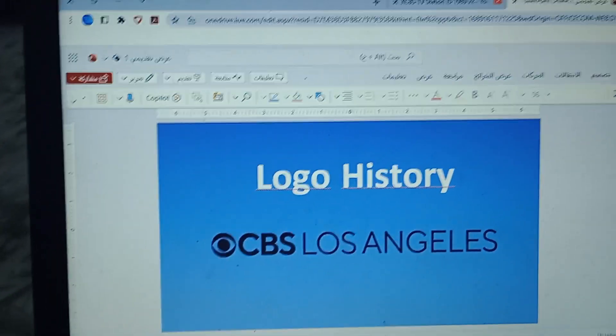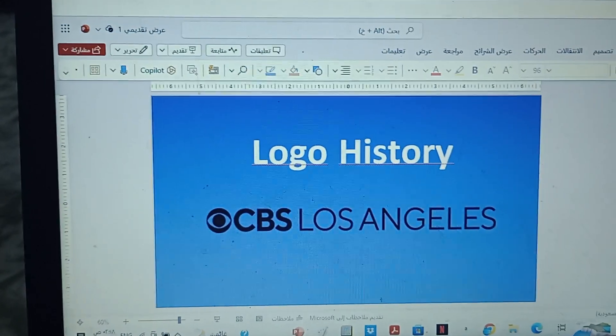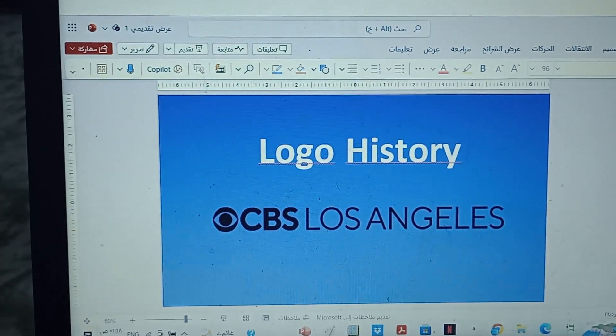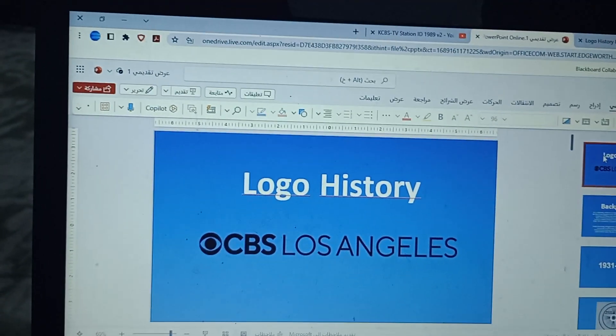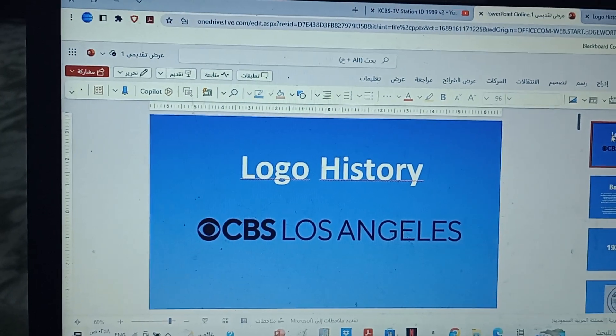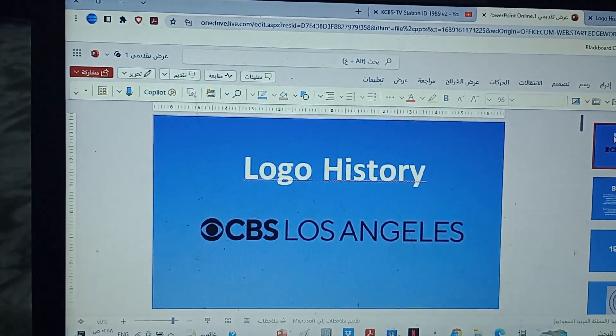That's all for part 3 of Look at History Season 7, Episode 1. So it comes to part 4 — only the 4 final logos left, because it's the final part.